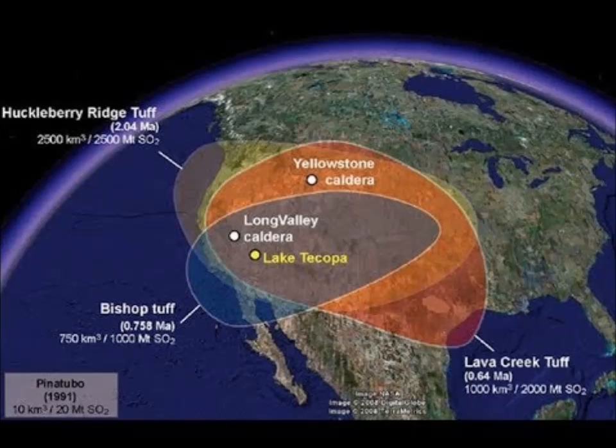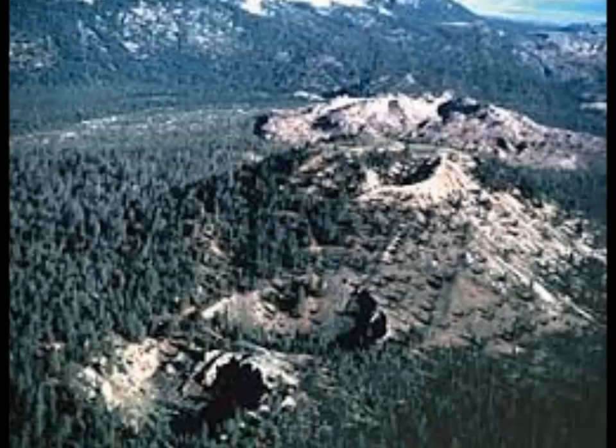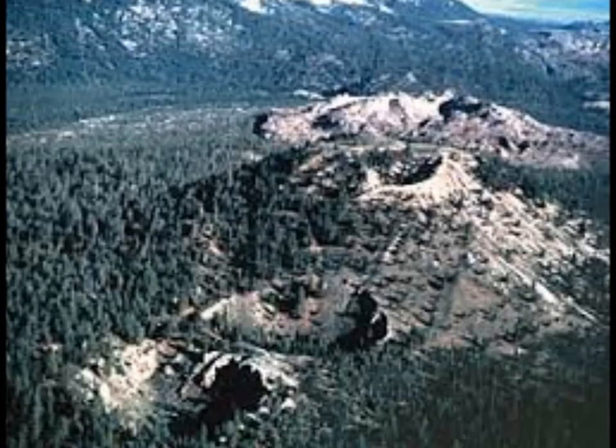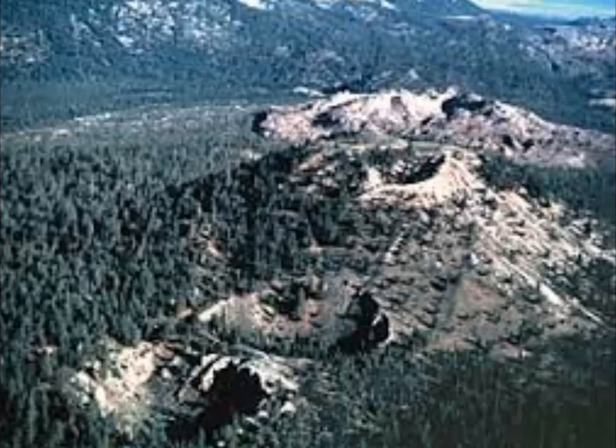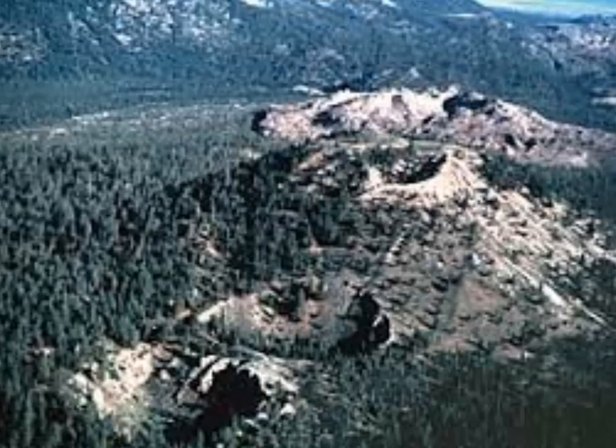Until now, studies of Long Valley have fallen into one of two groups. They either imaged small features down to shallow depths — say down to a few kilometers — or took images of larger features down to much deeper levels. And this has left a shadow zone in the mid-crust where the shallow studies cannot see, and deeper studies tend to blur anything they do see.